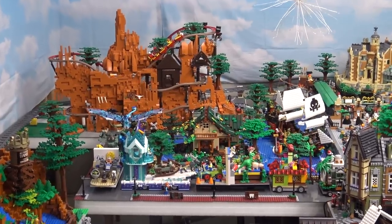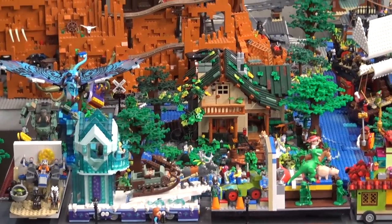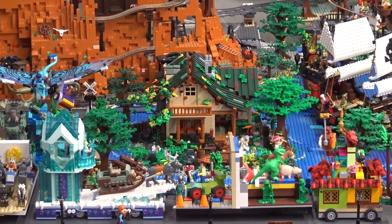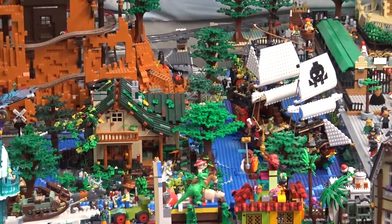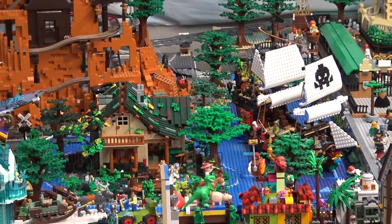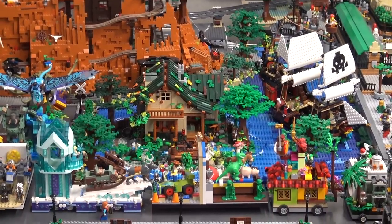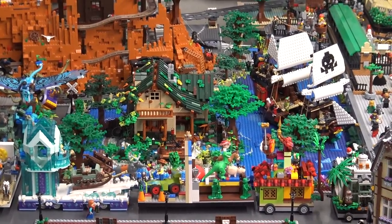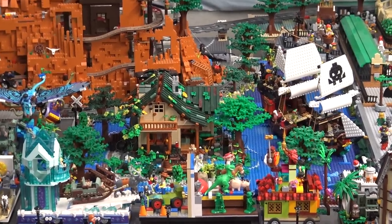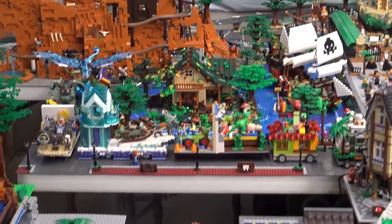Coming down from Big Thunder Mountain we have Tom Sawyer's Island — that's the green-topped building. I did put the pirate ship there, which is a Lego set. There's really a steamboat there but we wanted to use that set, so we have Peter Pan and Captain Hook fighting it out in that lagoon.